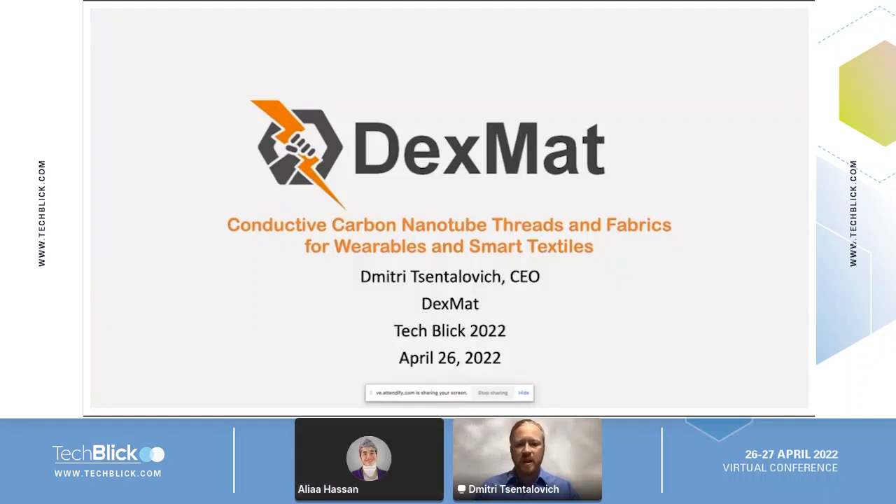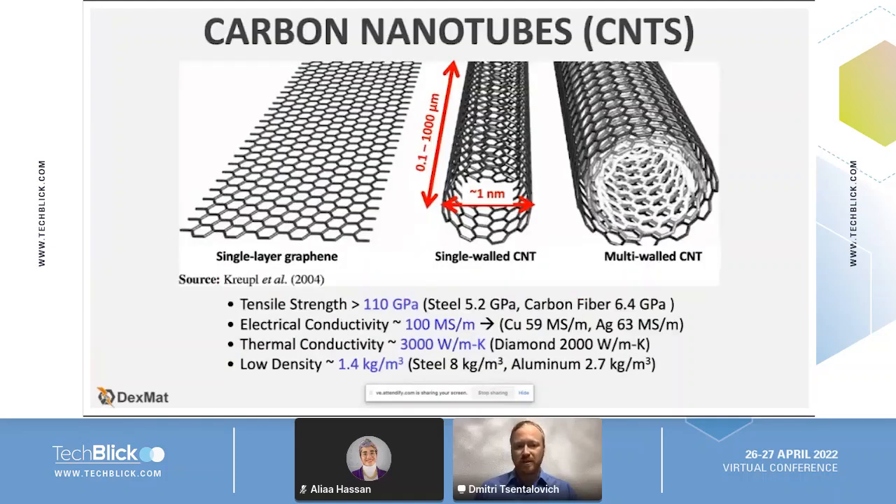Hi everybody. I'm going to be telling you about some of the materials we've been developing over at TechSmat — conductive fibers and films and threads that we are using for a number of wearables and smart textile applications. As everyone in this conference probably is well aware, carbon nanotubes have been touted as this ultra material that on the individual molecule level has extremely high properties.